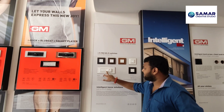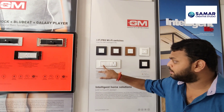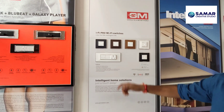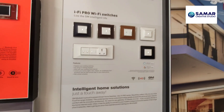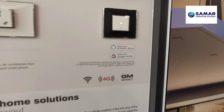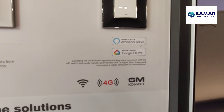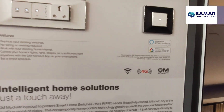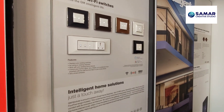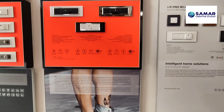All these options include fan regulators and all automation-related things. The GM Current app is available in both places — it works with Amazon Alexa and Google Home and will be available on both the Apple Store and Android store.